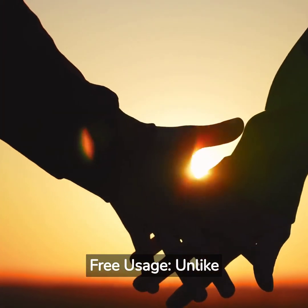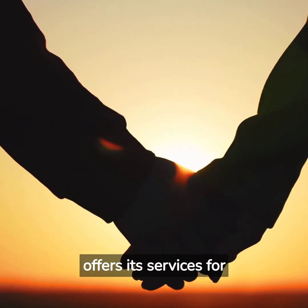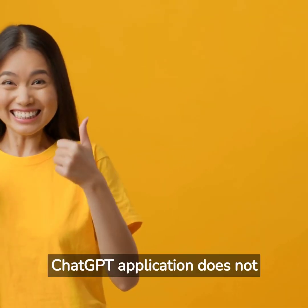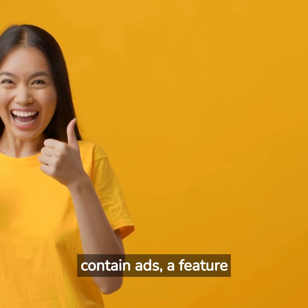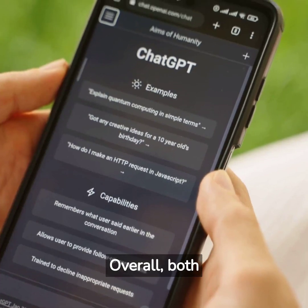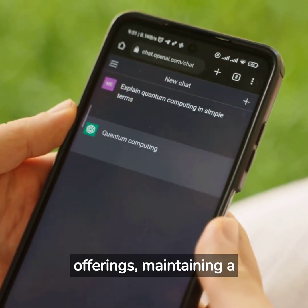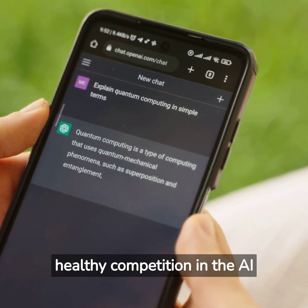Free usage — unlike Bard, ChatGPT offers its services for free. Ad-free — the ChatGPT application does not contain ads, a feature not mentioned for Bard. Overall, both ChatGPT and Bard have made significant advancements in their offerings, maintaining a healthy competition in the AI chatbot space.